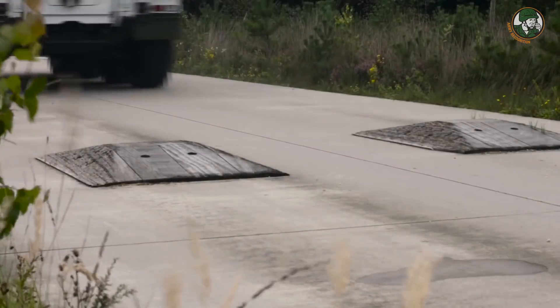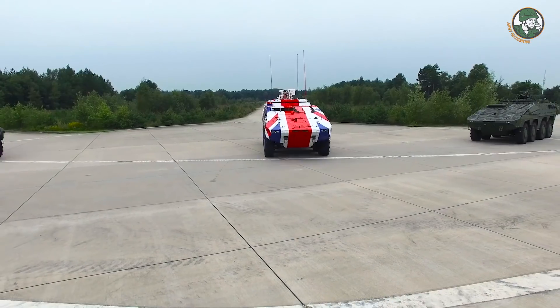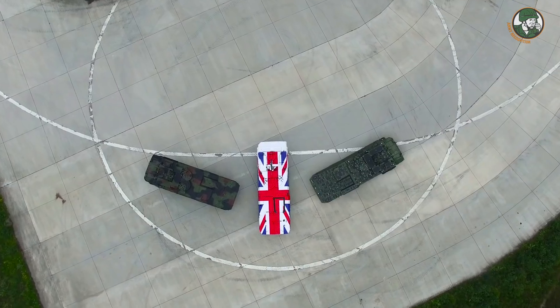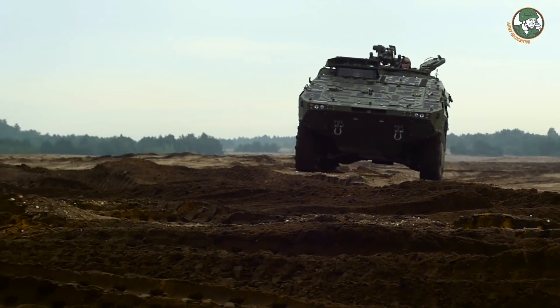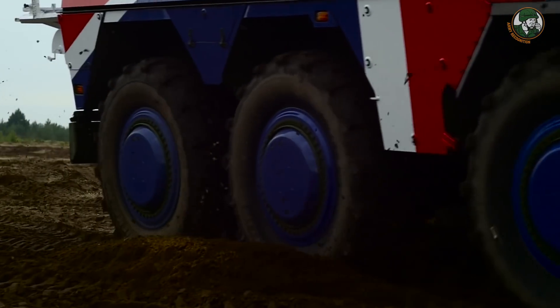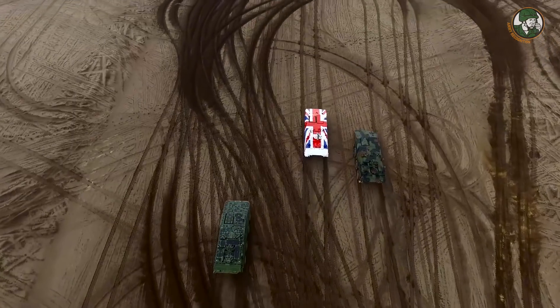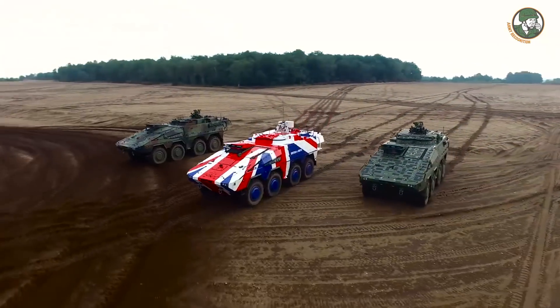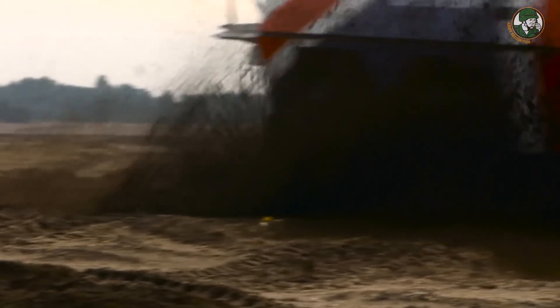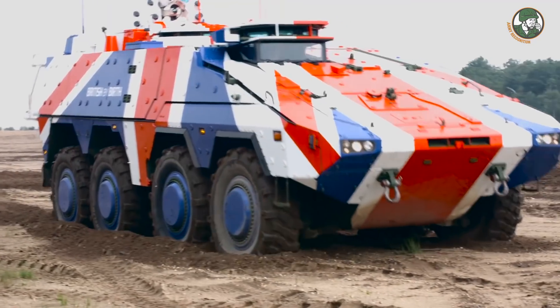That's also the reason why a lot of UK requirements are still in the vehicle and have to be qualified against. And now, as the UK intends to procure a new 8x8, we see the next opportunity for Boxer to win this competition. As the Boxer has been developed according to the British requirements and we have the unique modularity, it is easy to also introduce the specific new requirements and versions into the existing fleet, joining the other nations having a big program.